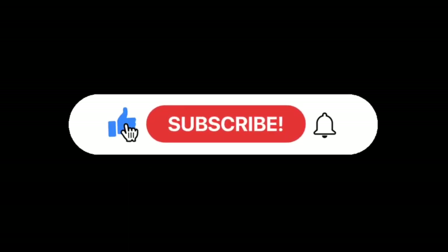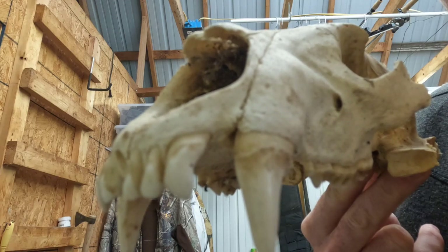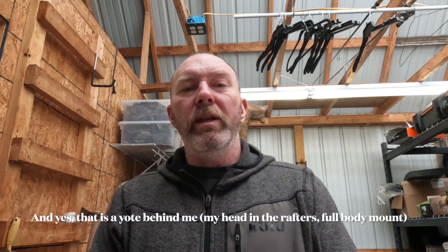Warning, this footage contains images of material not suitable for all audiences. Viewer discretion is advised. Hey, what's up y'all? Thanks for tuning in to another episode. I have a treat for you today.